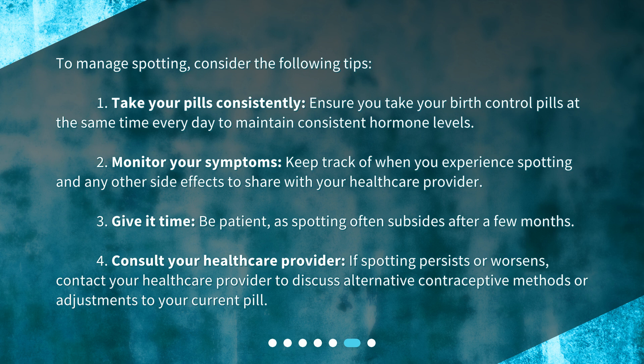Fourth, consult your health care provider. If spotting persists or worsens, contact your health care provider to discuss alternative contraceptive methods or adjustments to your current pill.